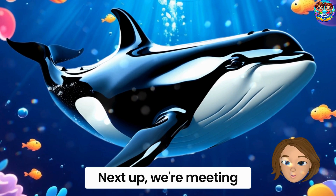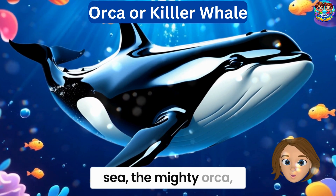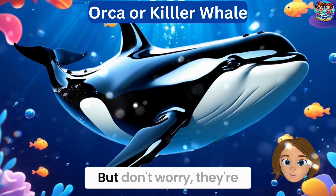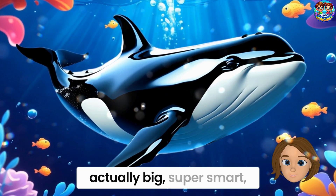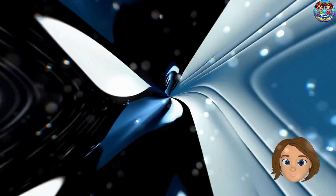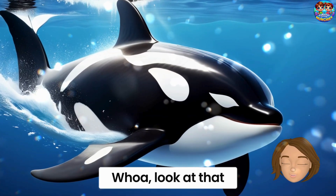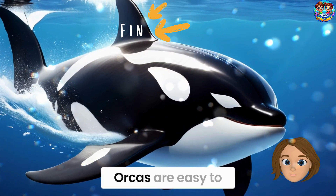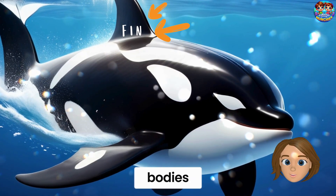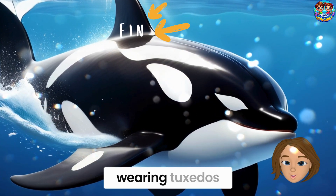Next up, we're meeting the king of the sea — the mighty orca, also called the killer whale. But don't worry, they're actually big, super smart, friendly, and super cool dolphins. Orcas are easy to spot because of their tall black fins and bold black and white bodies. They look like they're wearing tuxedos.